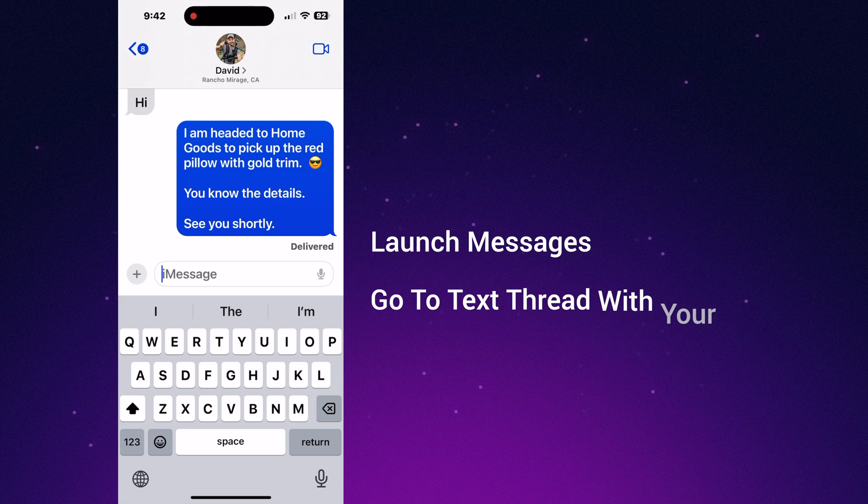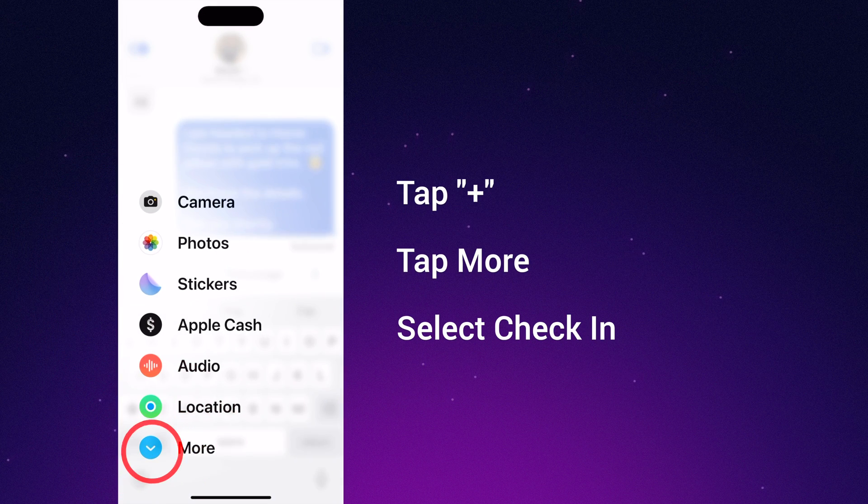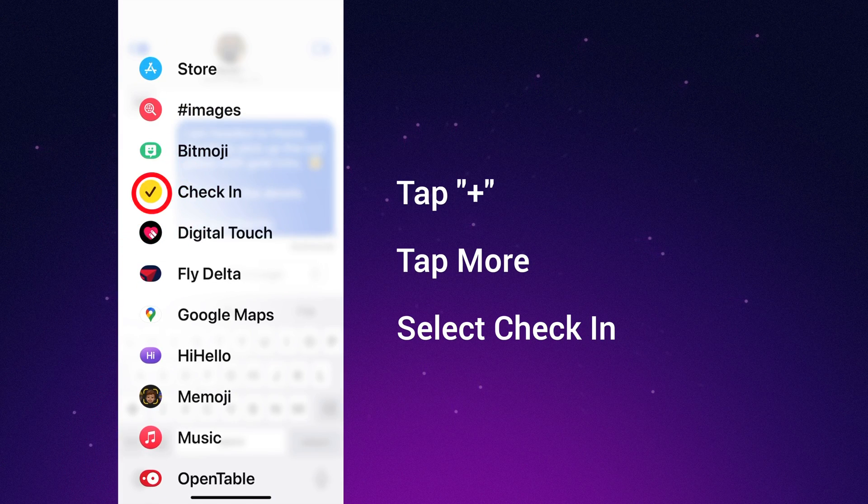To send a check-in, launch the Messages app and then go to the text thread that you have with the person that you want to send it to. Tap the plus symbol, followed by More, and then select Check-In.